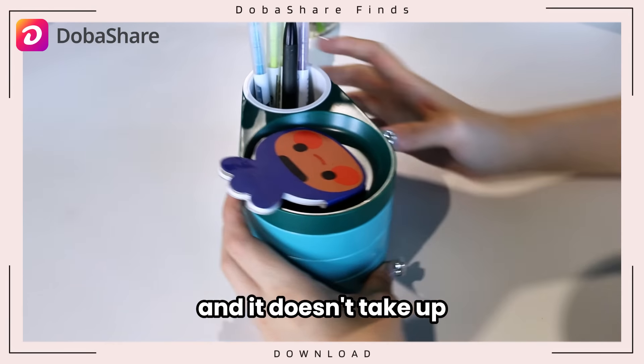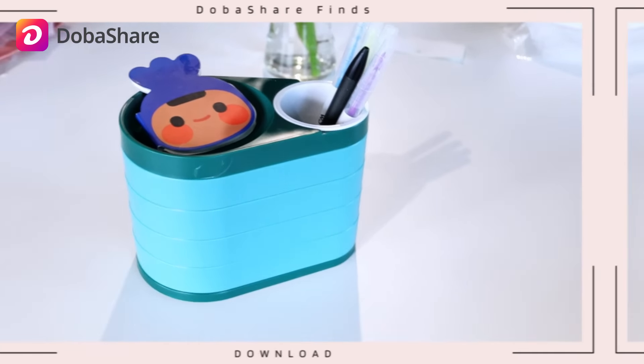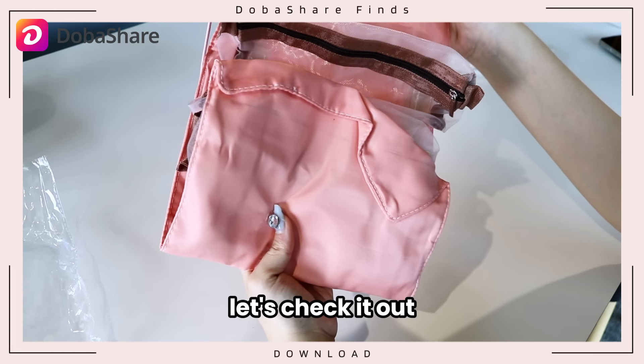Easy to grab stuff and it doesn't take up much space when closed. Next up is this makeup bag. Let's check it out.